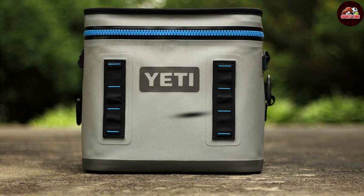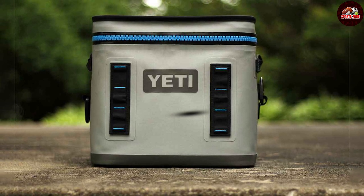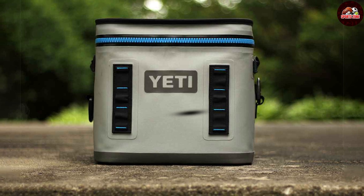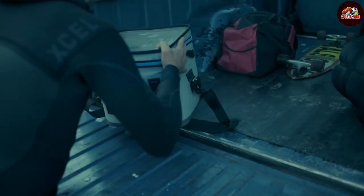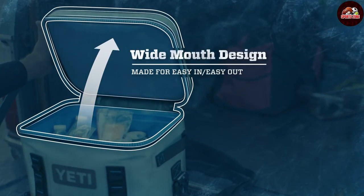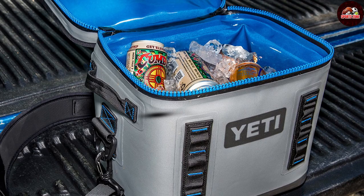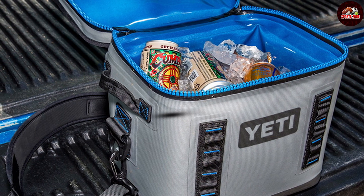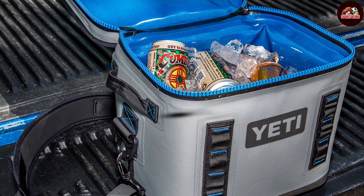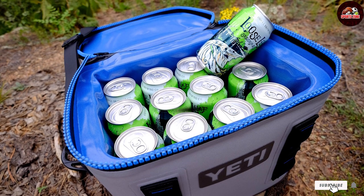The HydroLok zipper is a game changer in waterproofing and leakproofing — it's the toughest, highest-performing waterproof and leakproof cooler zipper in the world. Your drinks are sealed securely with cold air locked in and hot air shut out. The Hopper also stands out for its design considerations: it features an over-the-shoulder carry strap with a pad that makes carrying it around the golf course a breeze, and the addition of multiple D-ring tie-down points offers extra carrying flexibility. It's truly a compact and transportable cooler designed with the golfer in mind.